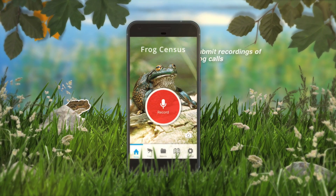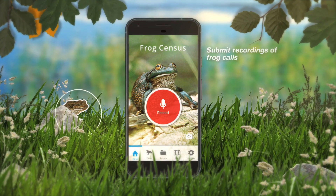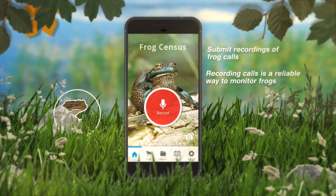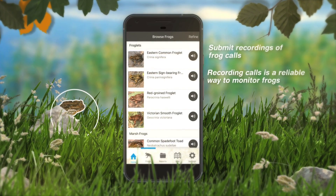The Frog Census app allows you to submit recordings of frog calls. Frogs are often well camouflaged, so recording calls is a reliable way to monitor frogs and identify the species present without having to see them.